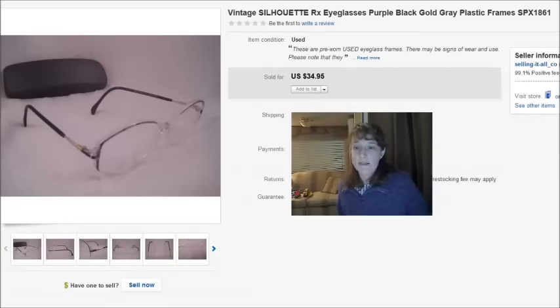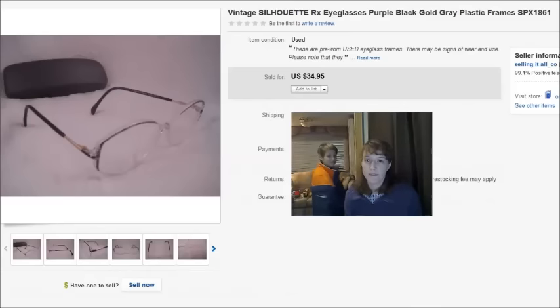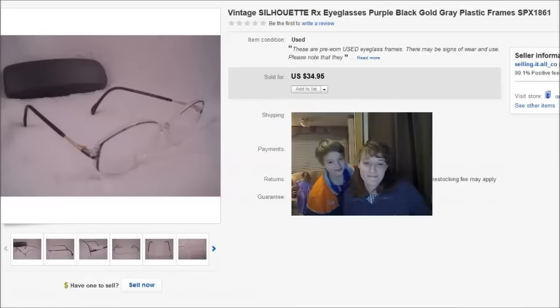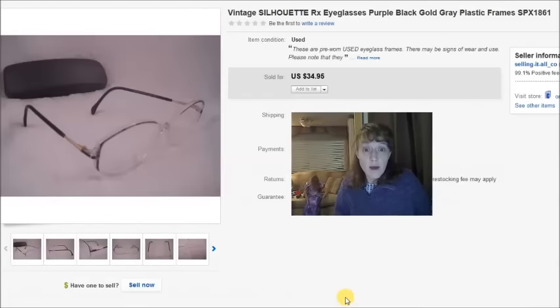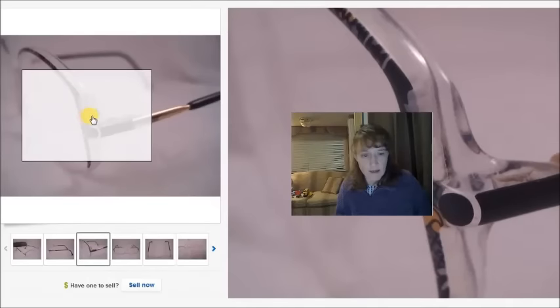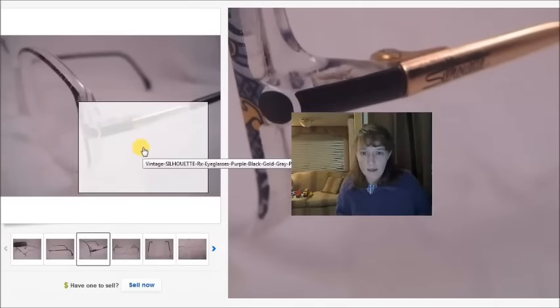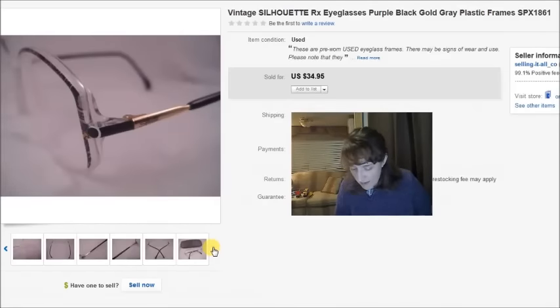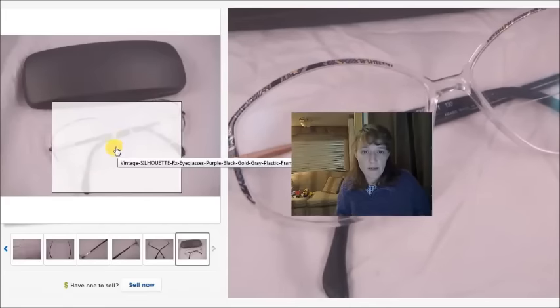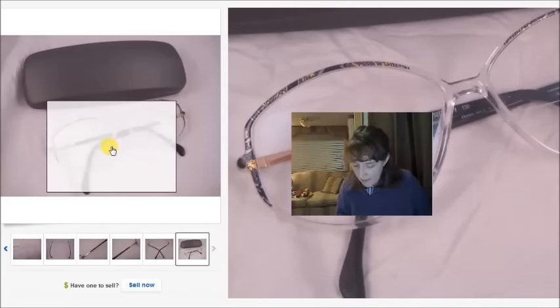This is a pair of vintage Silhouette plastic frames. If you ever see these, always pick them up — they always sell. With prescription eyeglasses they don't always sell right away; sometimes they'll be listed for months or longer, but they do eventually sell. These always have a really cool design. I can see the name Silhouette right there. I paid $2 at the thrift store and took a best offer of $18 after having them listed for a while.